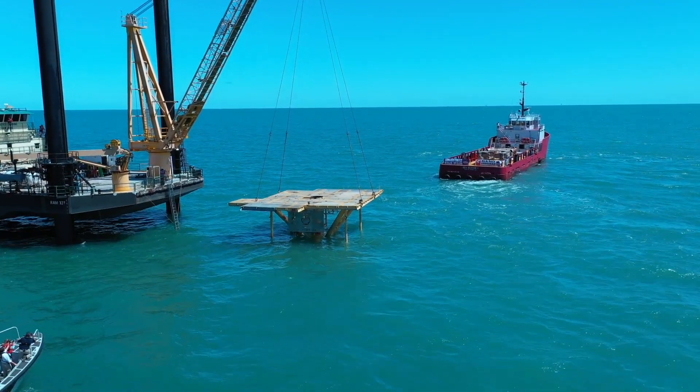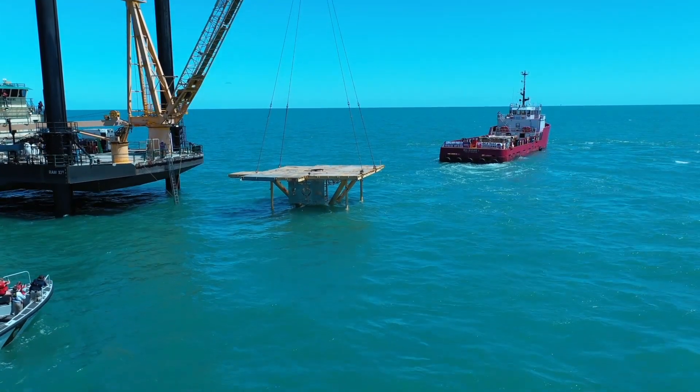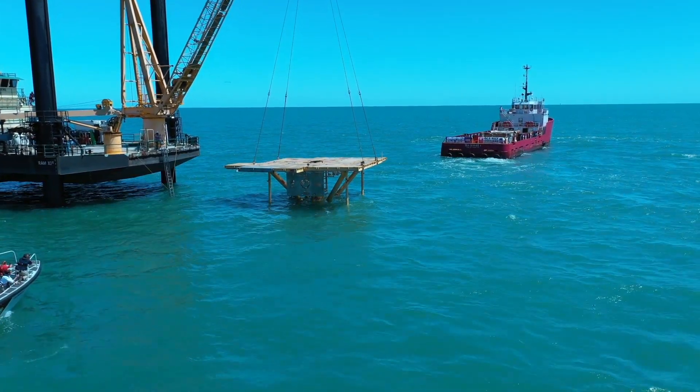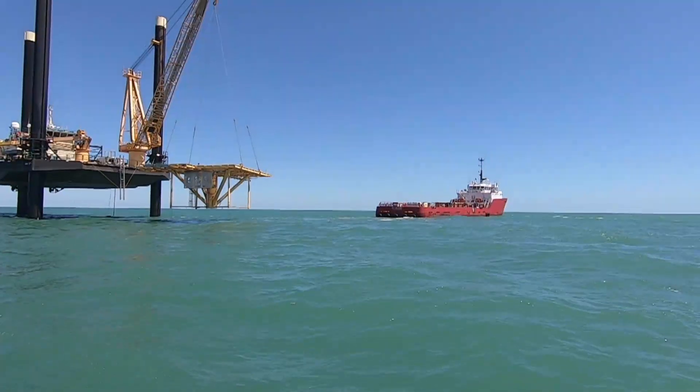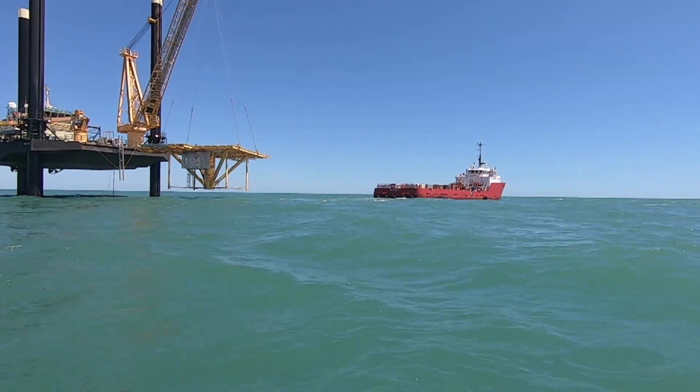There's nobody better at taking an idea or a concept to construction than CCA, and partnering with Wildlife and Fisheries is just a logical choice. It's good for all Louisiana anglers and this is really something special to see being deployed here today.